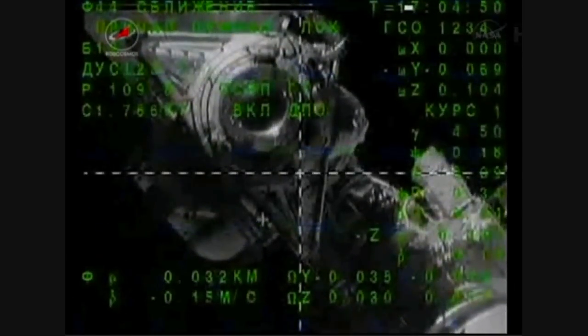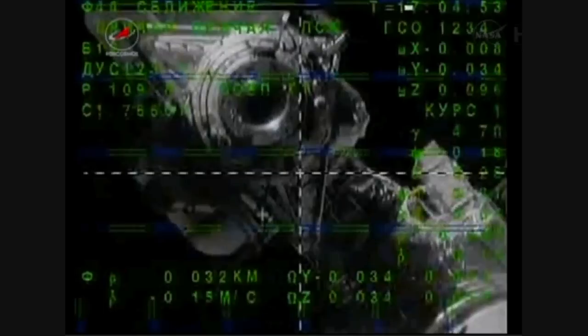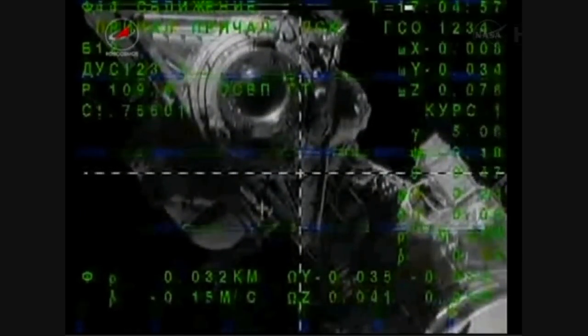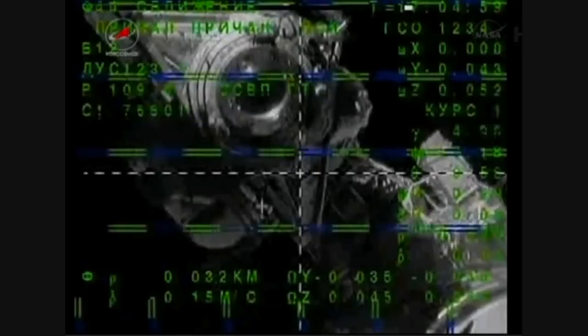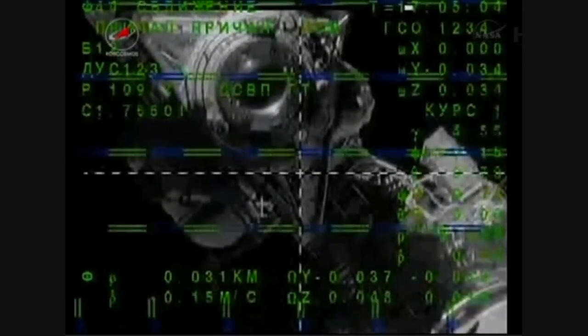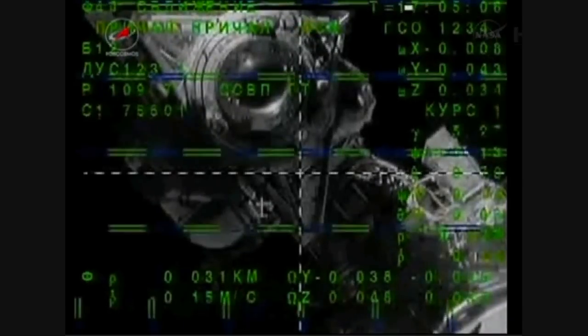2.5 cells — that's for the diameter of the docking port. Range is 27 to 26 meters. 2.5 right now.